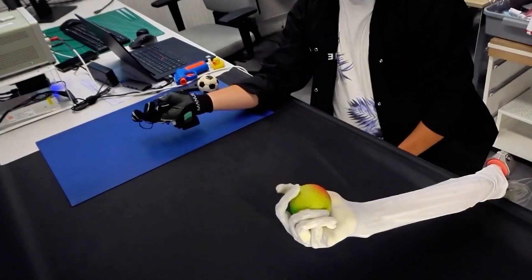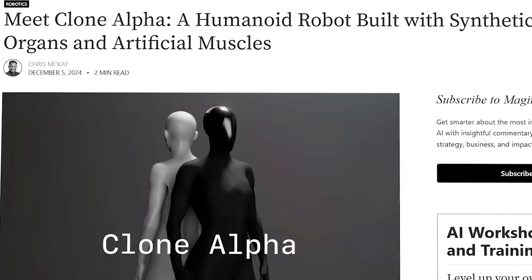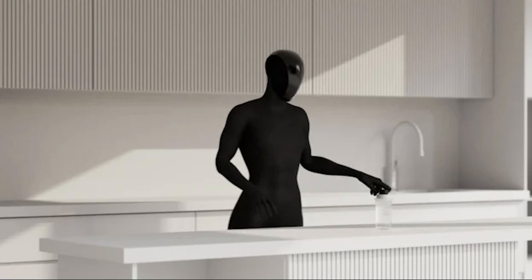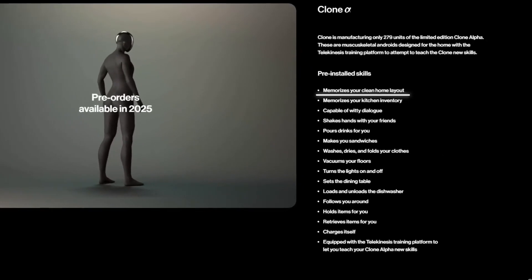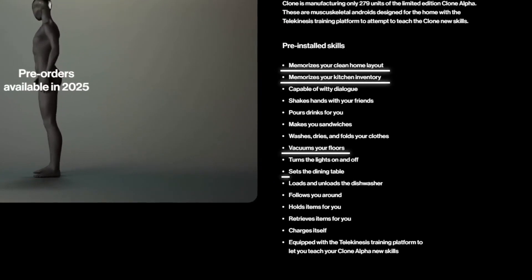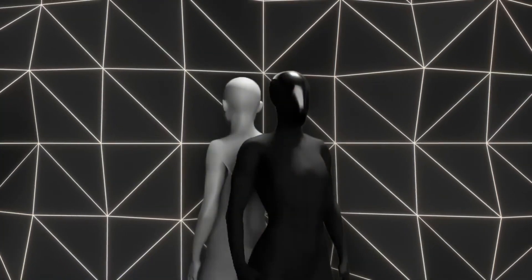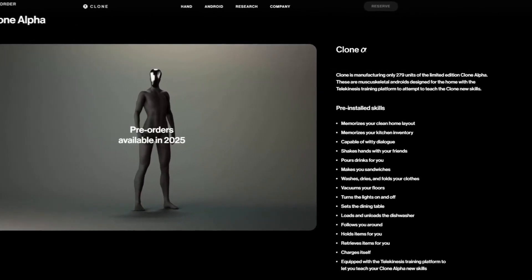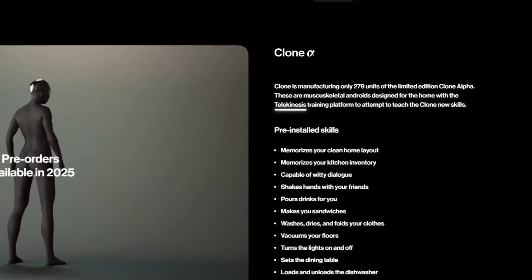Skills straight out of the box. Clone Alpha isn't just impressive on paper — it's practical too. Out of the box, it comes preloaded with 16 skills, making it a versatile assistant for homes and workplaces. These skills include memorizing the layout of a home, tracking kitchen inventory, vacuuming floors and cleaning surfaces, and pouring drinks and preparing simple meals like sandwiches. But Clone Alpha also learns. Using Clone Robotics' telekinesis platform, users can teach the robot new tasks by guiding its movements.